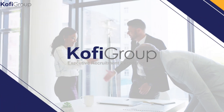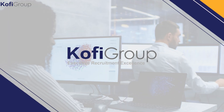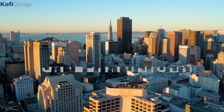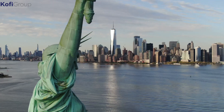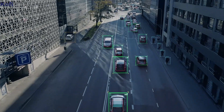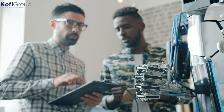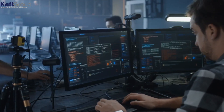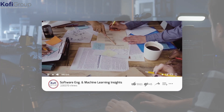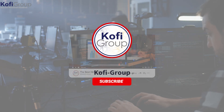Welcome to Kofi Group. We're the executive recruitment specialists dedicated to matching software developers and machine learning engineers on a direct hire basis with VC-backed startups in San Francisco, Silicon Valley, New York, and Austin. Our videos cover hiring tips and strategies for startups, software engineering, data science, interview preparation, salary negotiation, remote work, recruitment tips, and much more. Subscribe now for the latest software engineering and machine learning insights, invaluable hiring tips, and the best career building advice on YouTube.